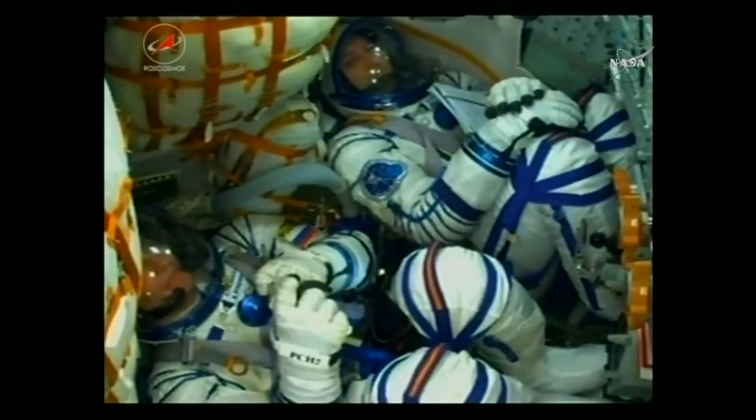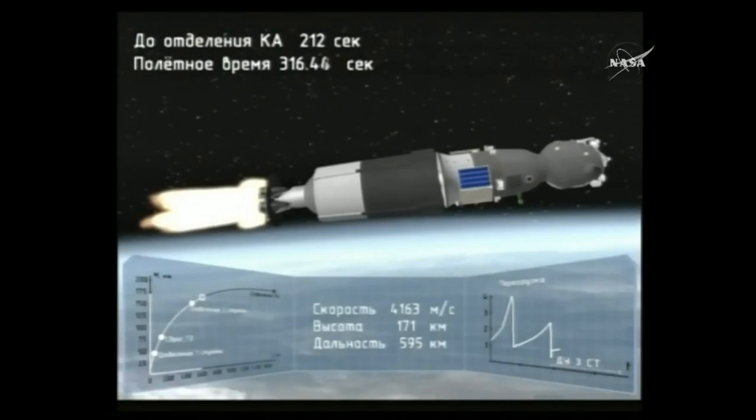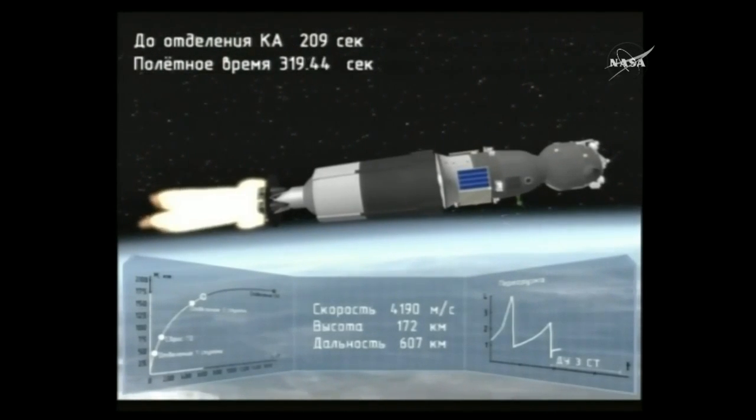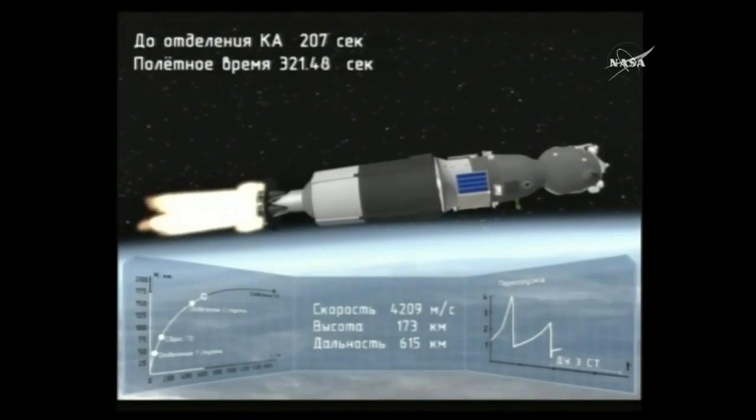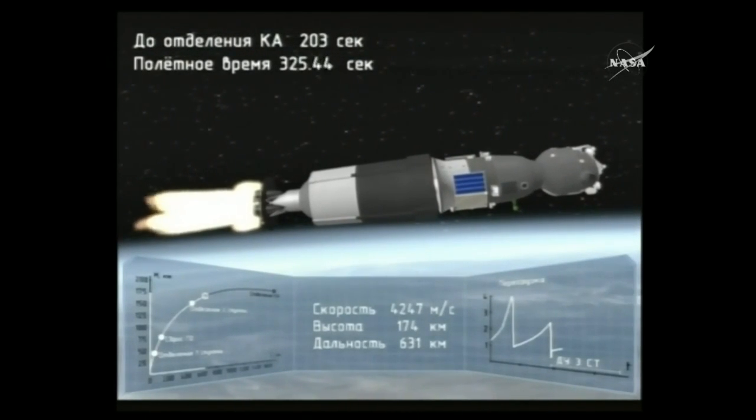Everything continuing to look good with the Soyuz rocket, now propelled by the single engine of the third stage which provides about 67,000 pounds of thrust and is going to burn for four minutes and two seconds.